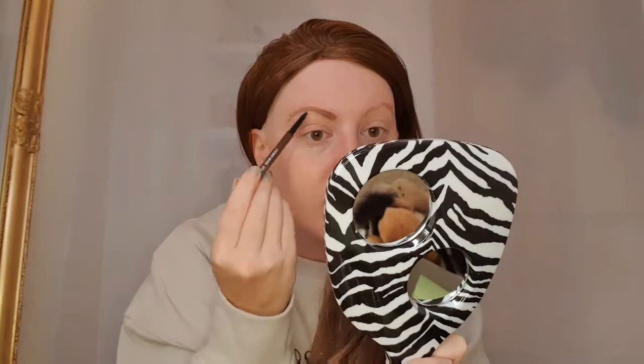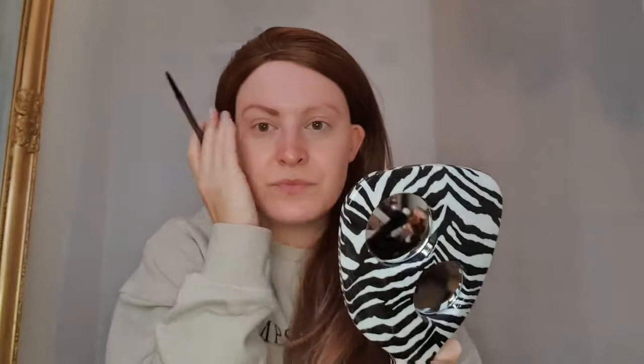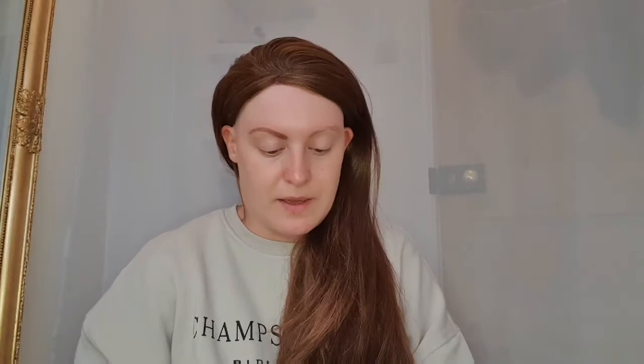When I literally just draw a solid brow on, what really helps now is the fact that I do actually have some of my own brow hairs, so it doesn't just look like a block of colour. So this is Tapered. I'd say that this eye - because I wanted more of a true brown - I'd say that Lingering is a more reddish brown.